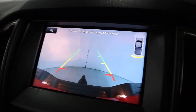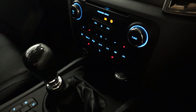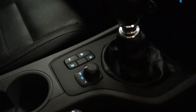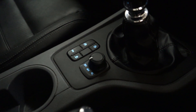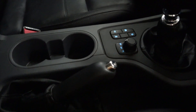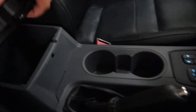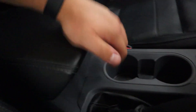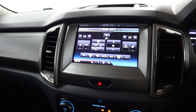Putting the vehicle into reverse brings up the rear-facing camera and your sensors. Beneath that there's plenty of storage space with 12-volt sockets. You've got the option for two-wheel drive and four-wheel drive, both in high and low range, plus cup holders, handbrake, and plenty of storage inside the armrest. If you'd like any more information, please visit our website — thank you very much for watching.